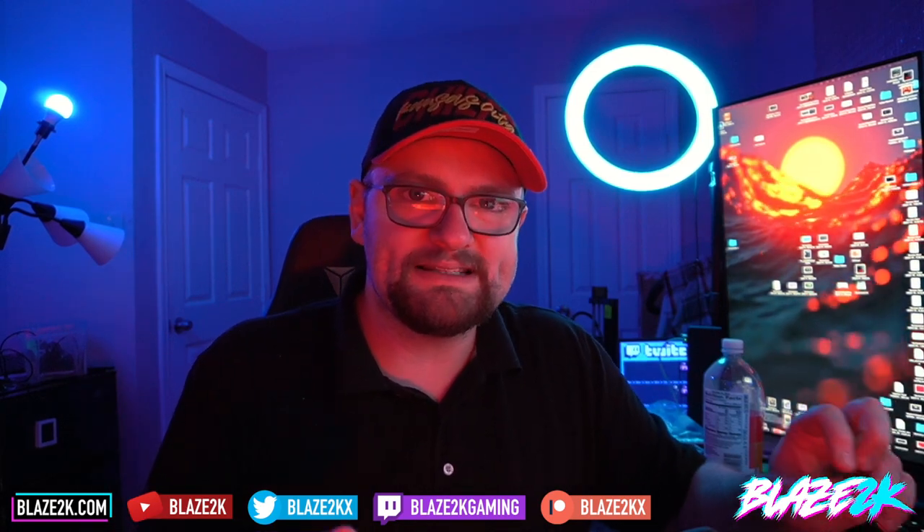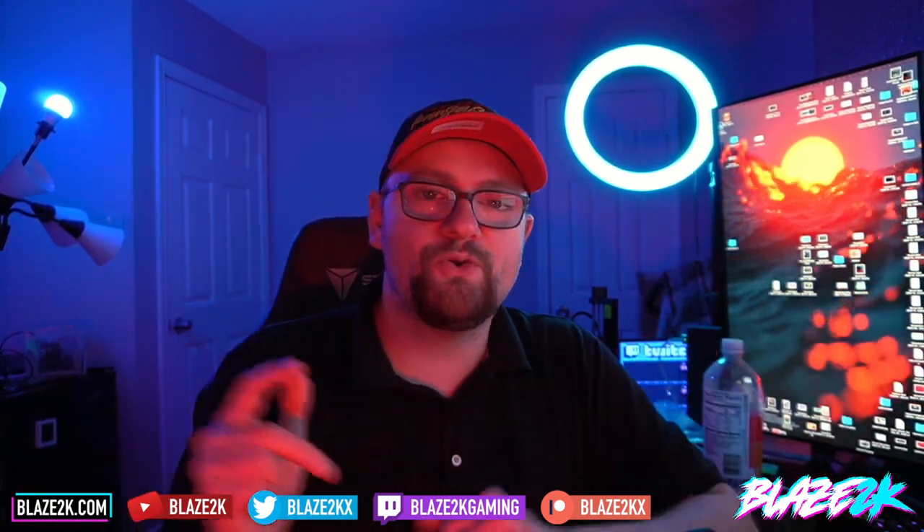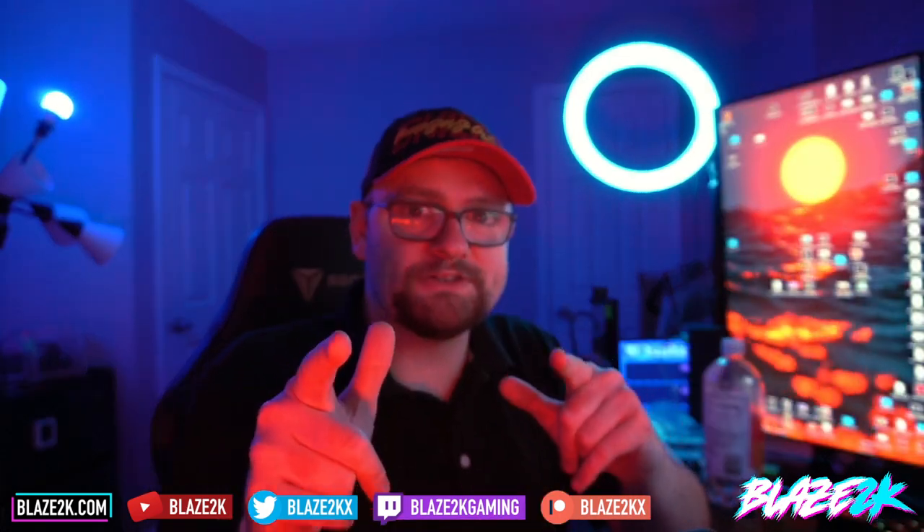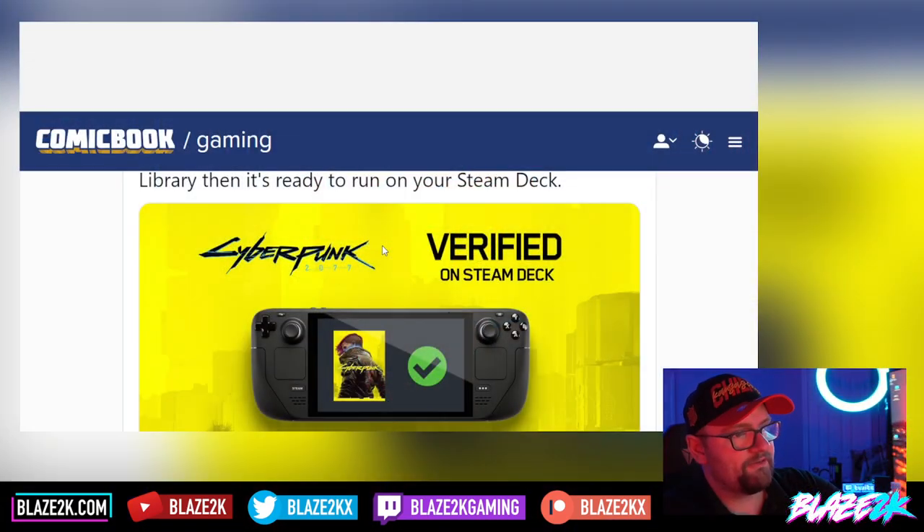Hey guys, welcome back to another Steam Deck video. I'm the EastUpK, and Steam Deck has added support — or at least added the Verified tag — to 2020's most controversial, divisive game. A game that spent many years in the works that people were looking forward to, and when it came out it was a little bit of a flop, at least on consoles. You probably know what I'm talking about: Cyberpunk 2077 is now officially Steam Deck Verified.